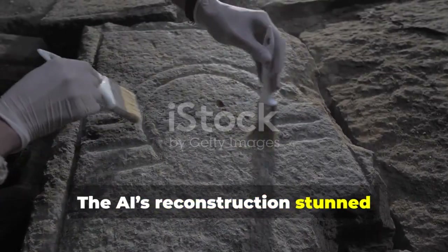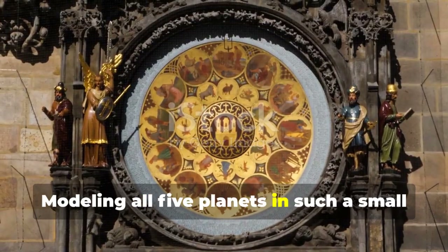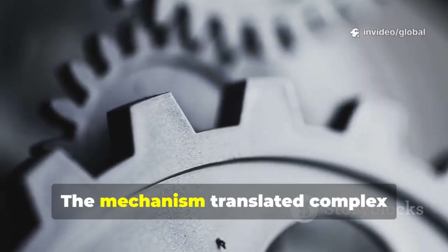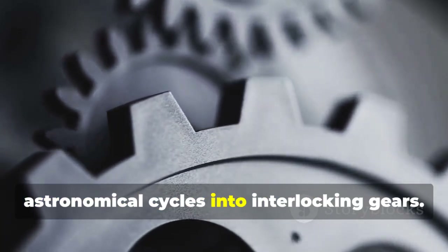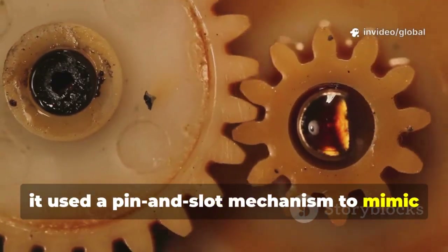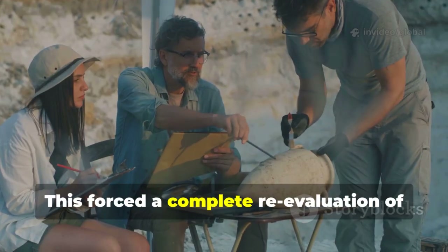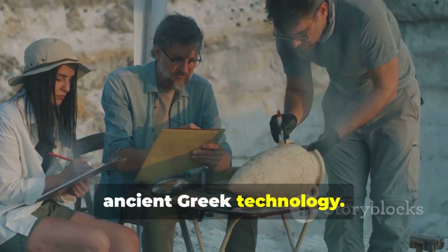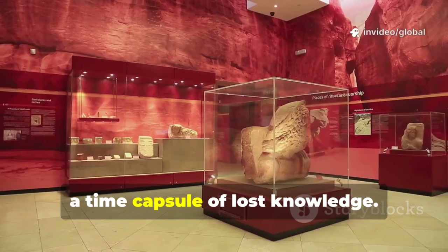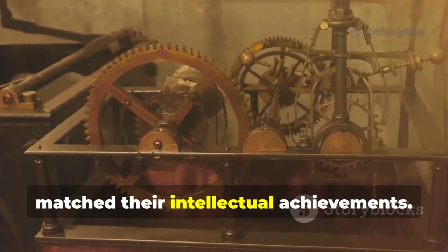The AI's reconstruction stunned historians with its elegance and compactness. Modeling all five planets in such a small space required genius beyond what was thought possible. The mechanism translated complex astronomical cycles into interlocking gears. For Venus and Saturn, it used a pin-and-slot mechanism to mimic elliptical orbits — a concept not seen again until Kepler. This forced a complete re-evaluation of ancient Greek technology. The Antikythera mechanism is a rare survivor, a time capsule of lost knowledge. It proves their technological prowess matched their intellectual achievements.